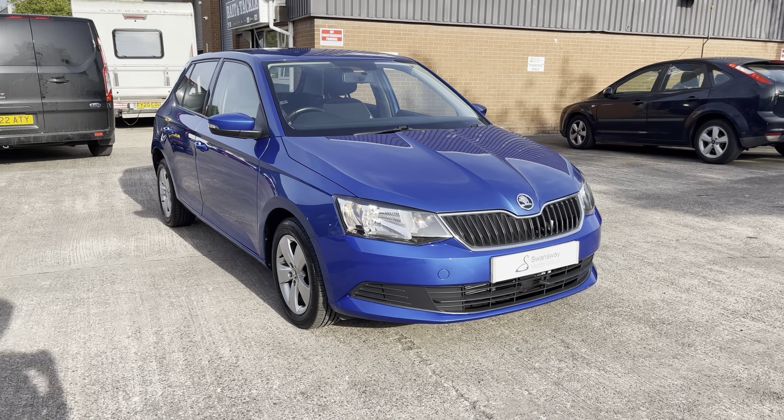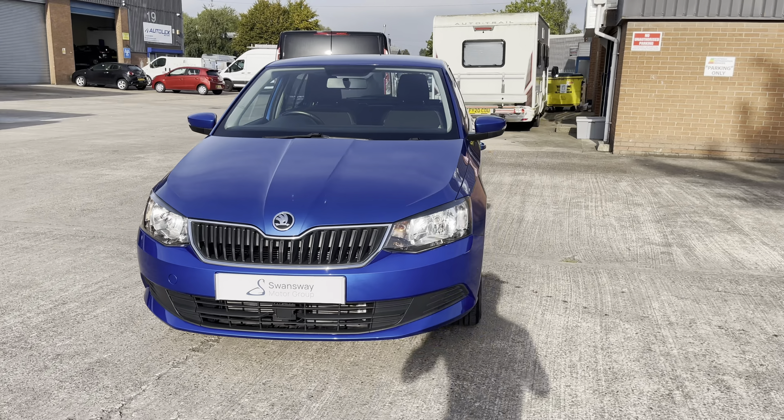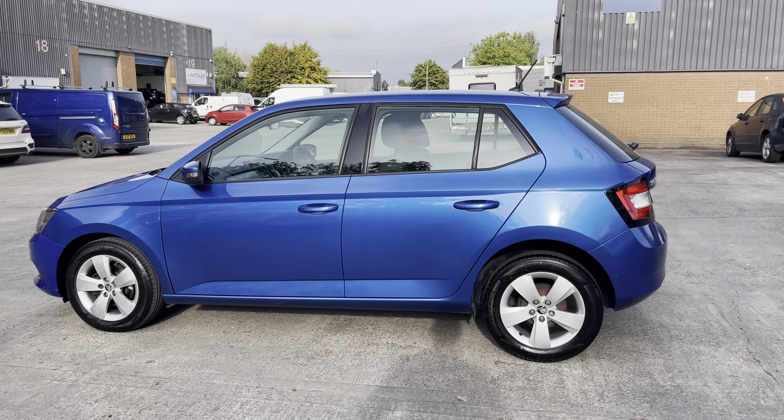We are delighted to be able to offer you this lovely Skoda Fabia SE. This vehicle comes with a 1.0-litre petrol engine, producing a power output of 75 PS. The vehicle also features the manual transmission.